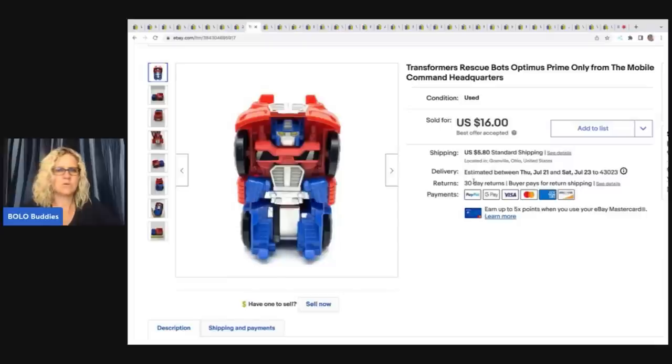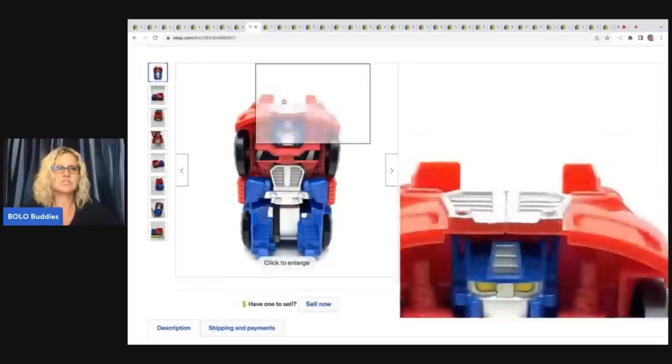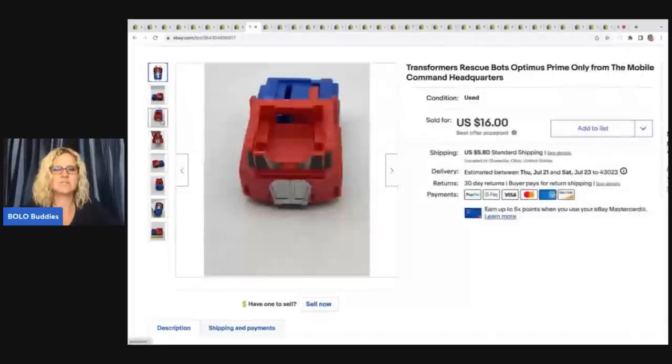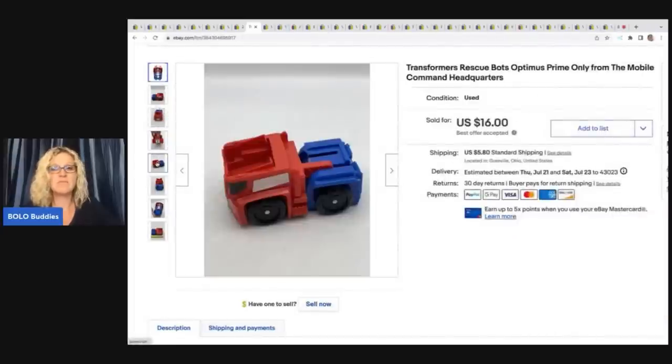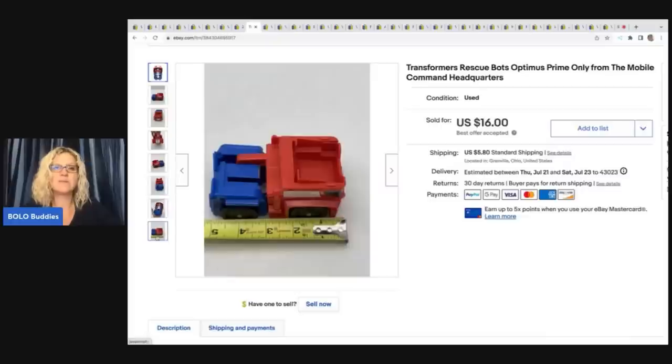The next item is this Transformers Rescue Bots Optimus Prime from the Mobile Command Headquarters. I got this at a thrift store for a quarter and I sold this for $16 plus shipping. I always pick up these little Rescue Bots — some of them can go in the $30 range, some in the $20 range, but a lot of them are just bread and butter and you can usually pick them up really cheap.